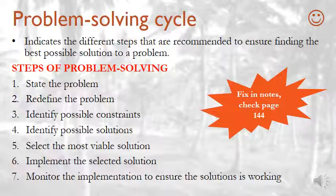Number one: state the problem. When you state the problem, you indicate what the problem is either as a question or by describing an existing condition that needs to be changed. Number two: redefine the problem to make sure that the statement does not reflect any bias. Remember what bias is — if you can't remember, please go check in your textbook again.